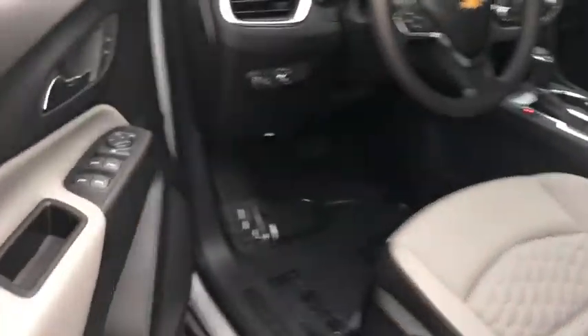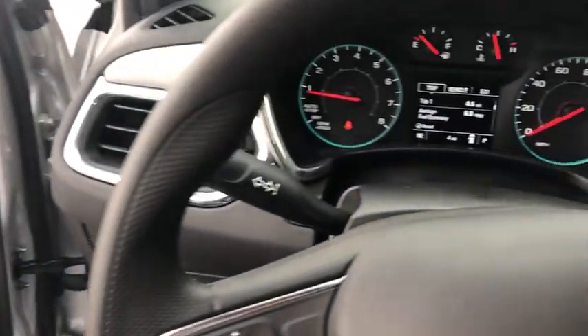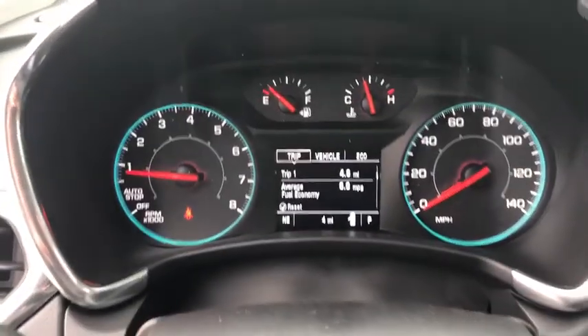Compass, panic alarm, overhead console, tachometer, remote keyless entry, brake assist, front bucket seats, driver vanity mirror, front reading lamps, rear window wiper.